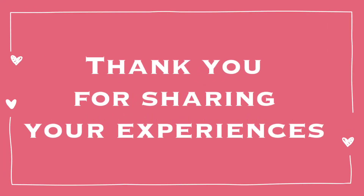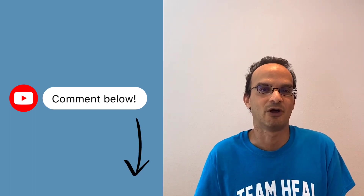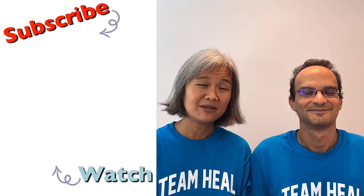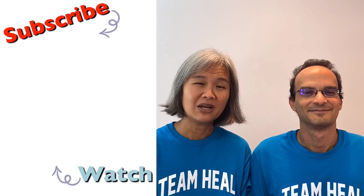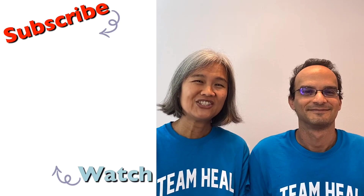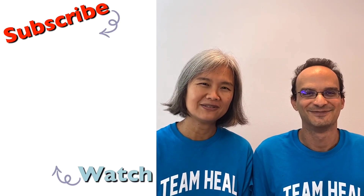I want to thank everyone that has shared their results in the comments and I encourage you to continue to share your results, because this is how we all learn together. If you want more videos about CML and healthy living, please subscribe by clicking the button below. Thank you for watching today. Together we heal — we'll see you in the next video.